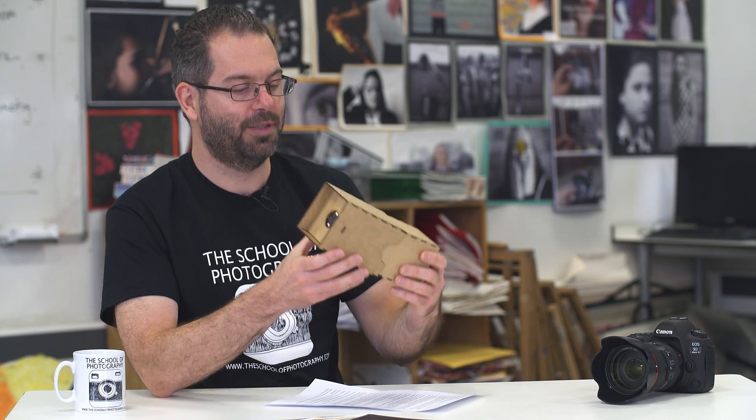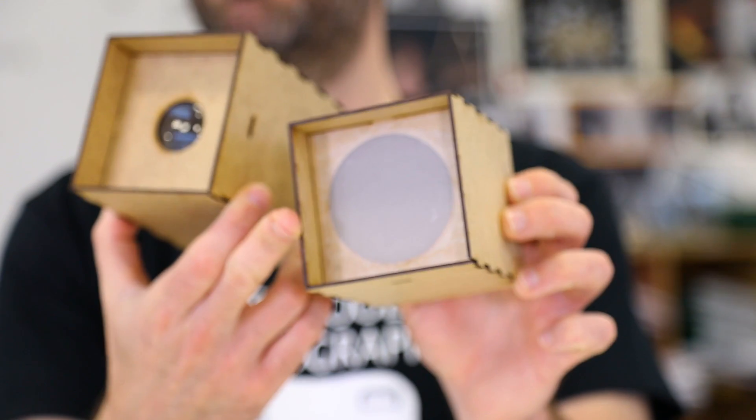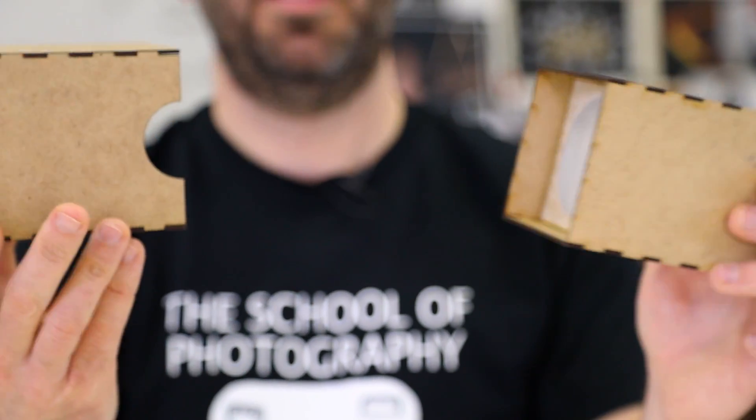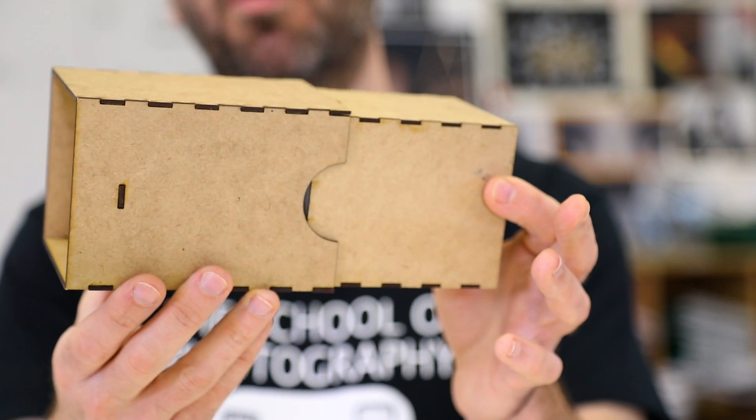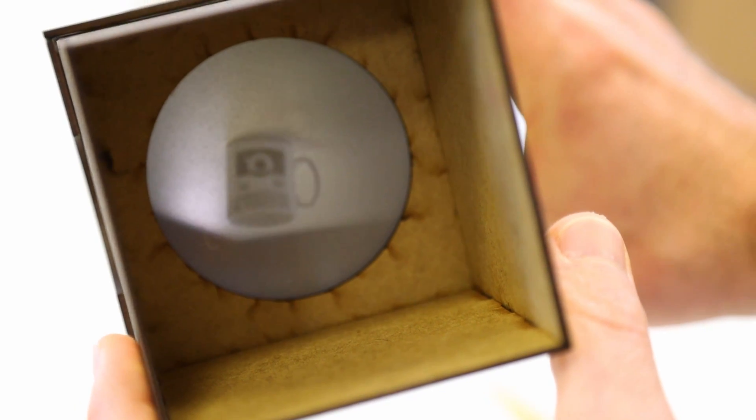Here is a camera obscura and this is how it works. Light travels through the lens and hits an image plane — in this case a piece of tracing paper. You zoom in and out with the two boxes and that focuses the image, and that essentially is photography.